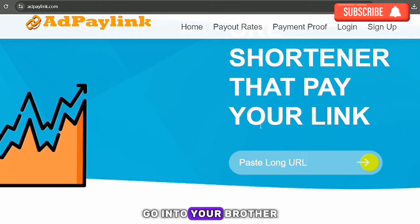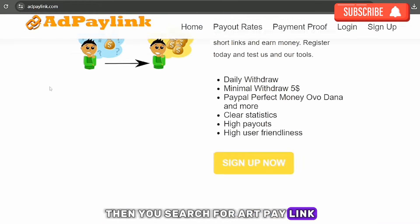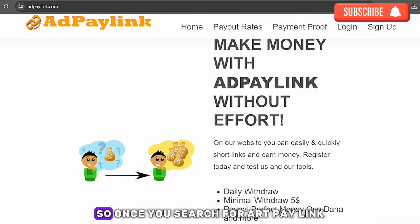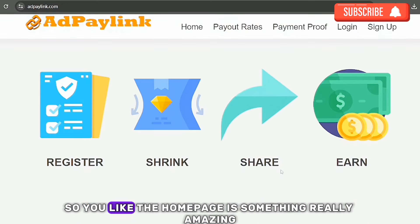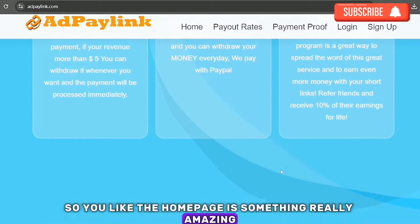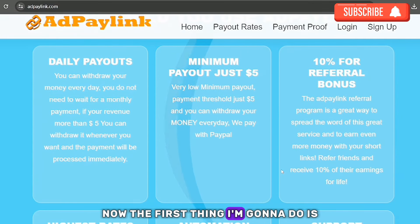The first thing you need to do is pick up your phone, go into your browser, and search for 'Add Pay Link.' Once you search for the link you're going to see the site — the home page looks really amazing.